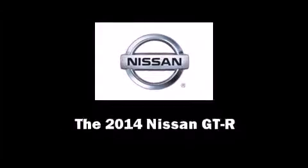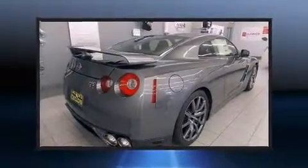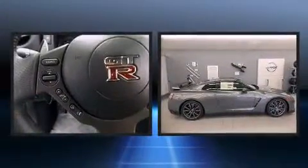Introducing the 2014 Nissan GT-R. This two-door, four-passenger coupe offers the features and options for which you've been searching.